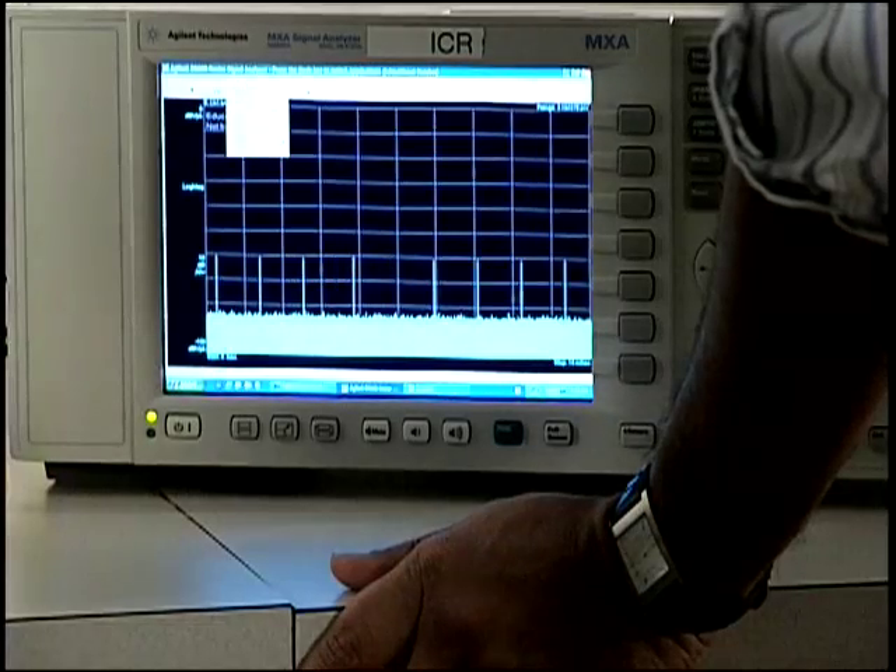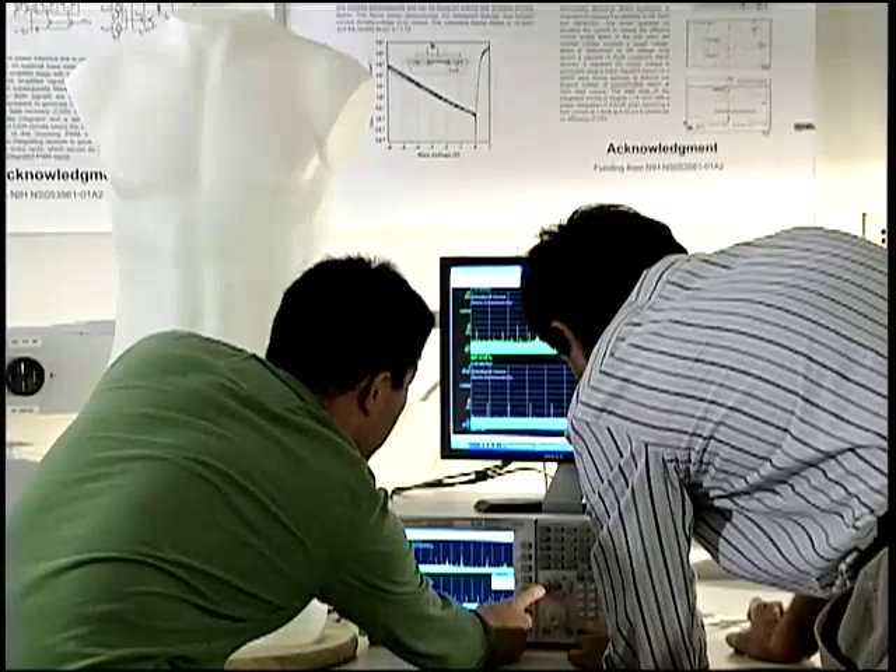An external reader such as a watch or cell phone can then be used to see if the pill has entered the body.